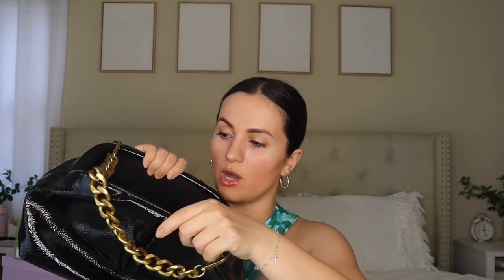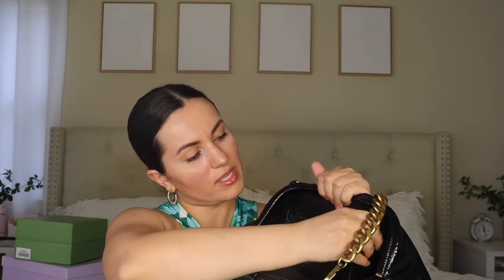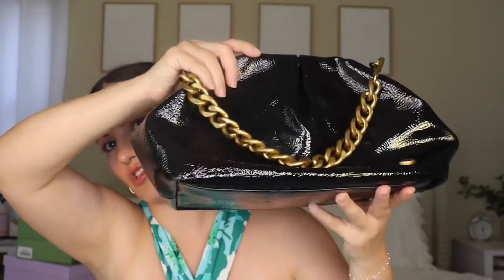Moving on to a couple more bags. First is this one from Walmart by Scoop. I really love this one. They also have it in burgundy. I've used it several times already. It's a bigger size but perfect for going out to dinner or somewhere fancy — very dressy. I love the chain. You can wear it as a shoulder bag or as a clutch. It's very roomy with a slot and a zipper compartment. It has that croco embossed shiny look, gives an expensive look, and it's about $42.